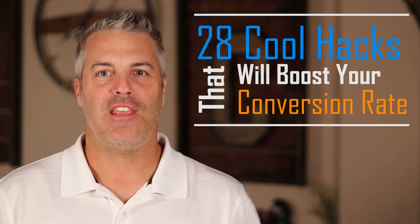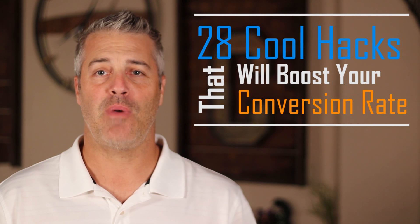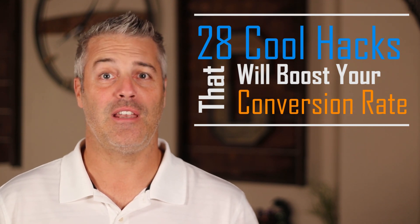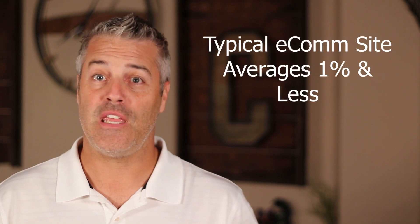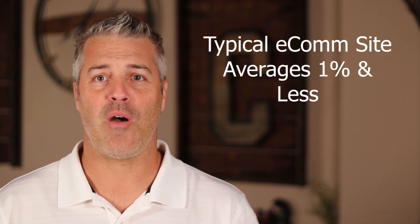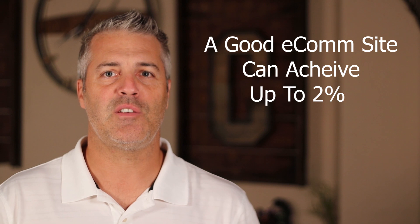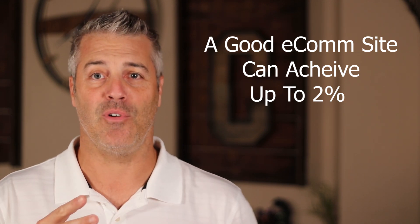Hey everyone, Mark here with Adventures in Ecom. Thanks for joining us today. We're going to talk about conversion rate optimization for your e-commerce store. The typical e-com website gets somewhere in the average of about 1% or lower conversion rate — that is from the time you drive traffic to your website, mostly the product page, they convert to the cart and then on to checkout. A good e-commerce website will get somewhere in the neighborhood of 2%. I'm going to show you the steps we take to get 5% on a typical e-commerce website.